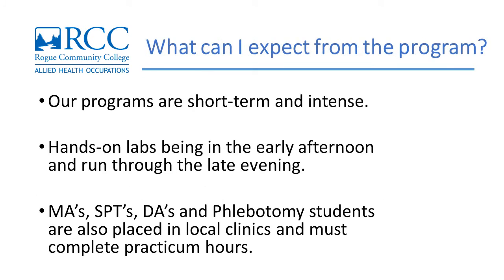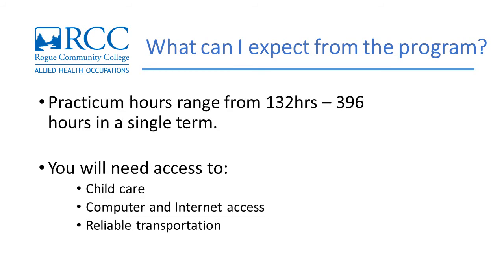Our programs are short-term and intense. Students can expect to put their lives on hold while they complete their certificates. While some classes are available online, many hands-on labs are in the early afternoon and run through the late evening. MAs, SPTs, DAs, and phlebotomy students are also placed in local clinics and must complete practicum hours, ranging from 132 to 396 hours in a single term. This can make it difficult for students to maintain employment outside of the program. Access to childcare, computer and internet access, and reliable transportation are also factors to consider carefully before applying.